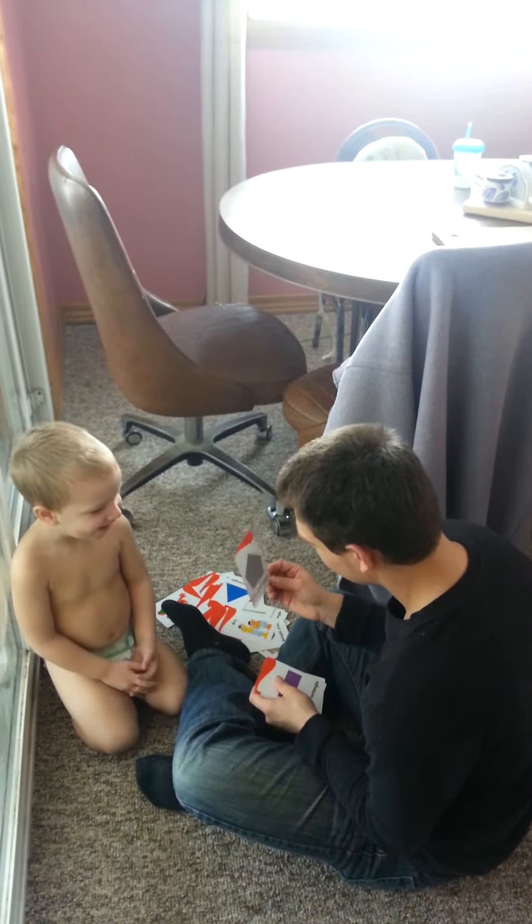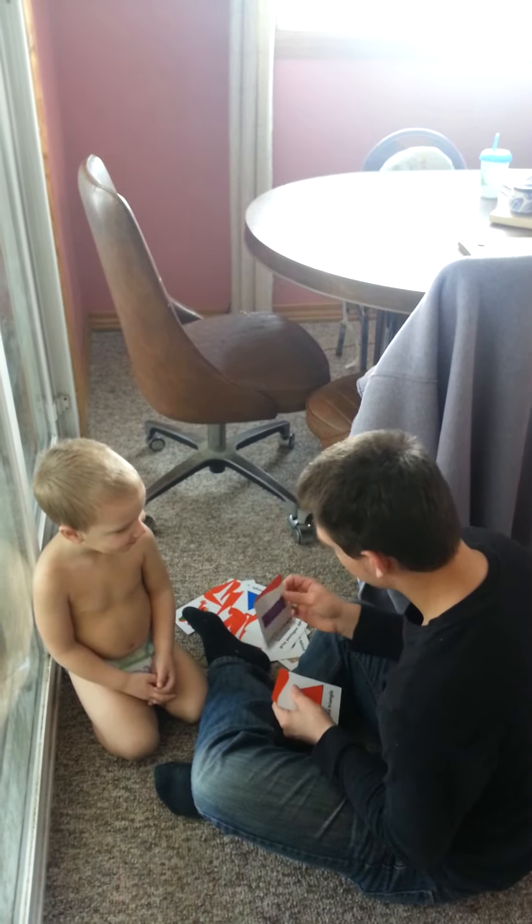Pin thing on. Pin thing on. What's big bird holding?